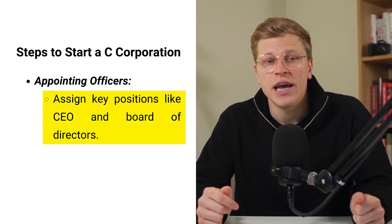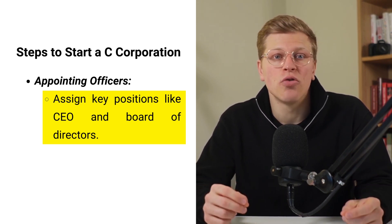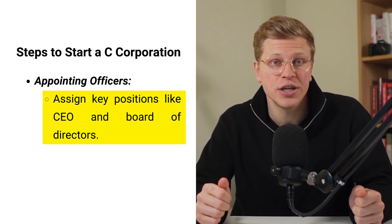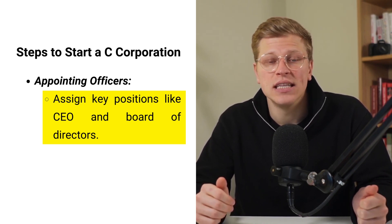Once the business name is secured, the next step is to appoint officers to the corporation. These officers, including the CEO and members of the board of directors, play a vital role in guiding the company's direction and making important decisions. The CEO is typically responsible for overseeing day-to-day operations, while the board of directors provides strategic guidance and oversight.